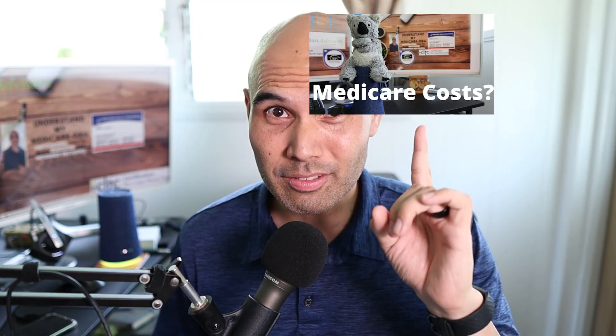Medicare supplement plans work on top of Parts A and B of Medicare. You can check a separate video to find out what those Part A and B costs are. Just know that Medicare supplement plans work with Original Medicare, so you need both Parts A and B in order to qualify.